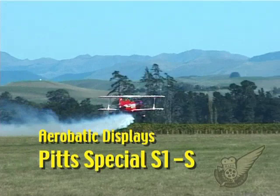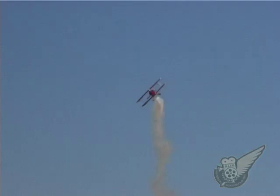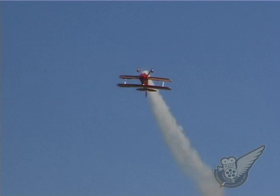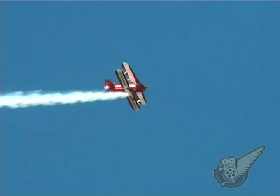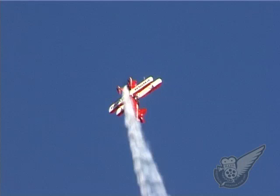In 1945, Curtis Pitts built the first of what was to become a line of aircraft that would dominate aerobatic championships throughout the world during the 1960s and 70s. The Pitts Special is still used in competitions today, and has won more aerobatic competitions than any other aircraft type.